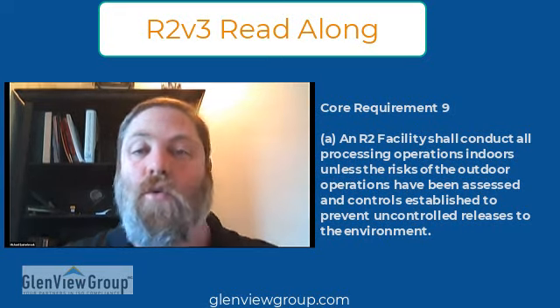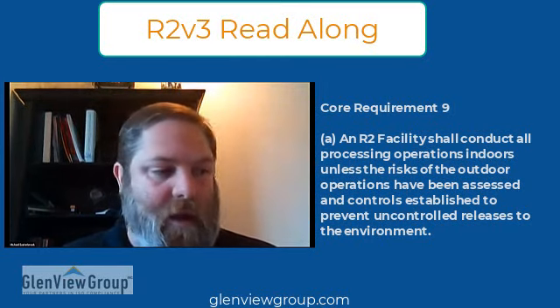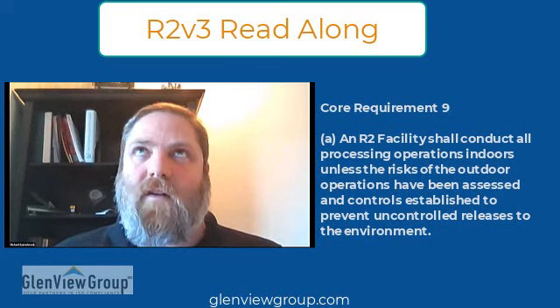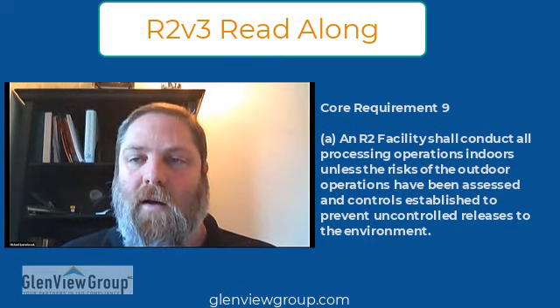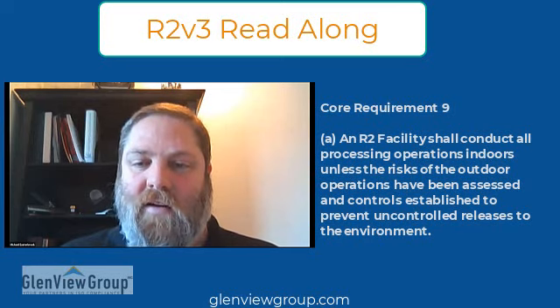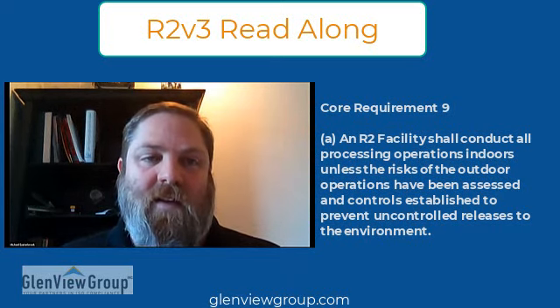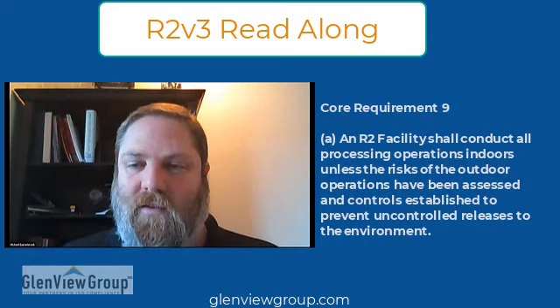If you have a huge shredder that needs to be outside and it has some type of device — a dust bag or whatever — to collect all of the material and any particulates that would be released to the air, then that's permissible to do outside if you've assessed and done what you need to do to show that controls are in place to prevent uncontrolled releases to the environment.